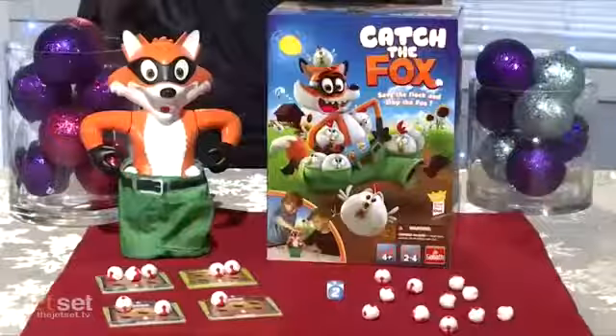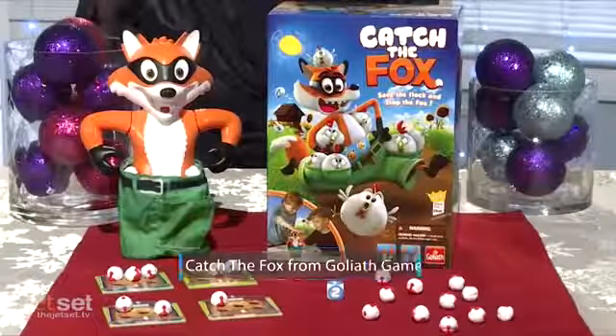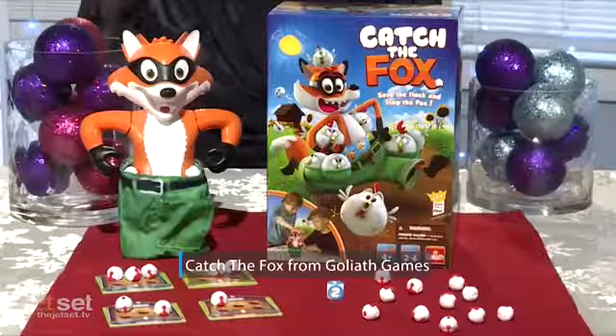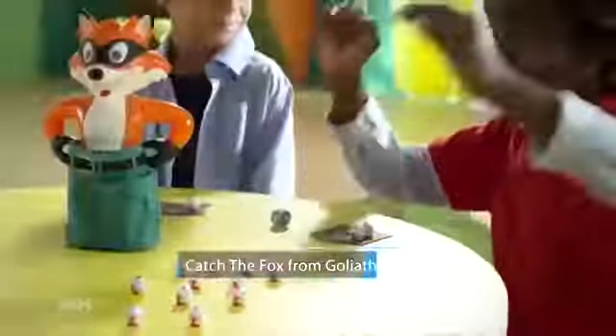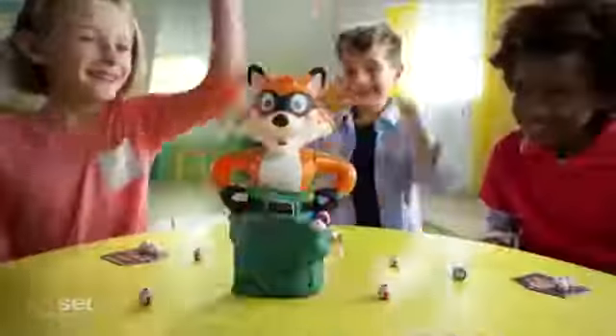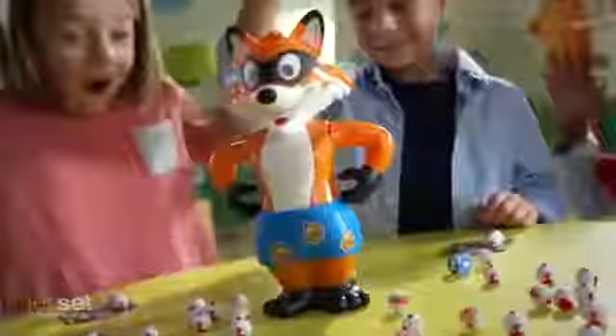Playing games is a great way to bond as a family over the holidays. Catch the Fox by Goliath Games was named Toy of the Year in France, bringing laughter and fun to the family when the fox is in the hen house. This greedy fox is snapping up the chickens, stuffing them into his pockets, and when there are too many chickens, his pants fall down, sending the chickens scurrying.